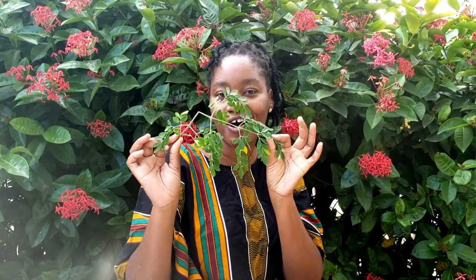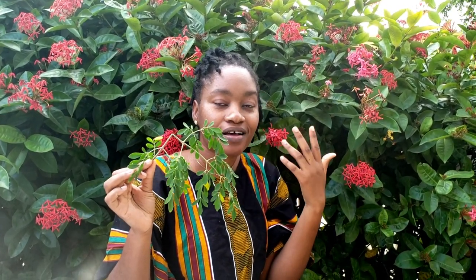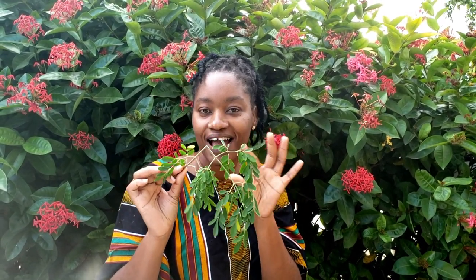Number five is one of my absolute favorites — moringa leaf tea. I use it in my hair, on my food, and I use the oil as well. It is very nice with ginger, so moringa and ginger is my number five tea for hair loss.